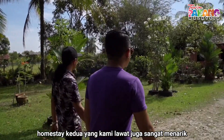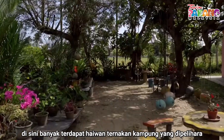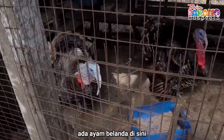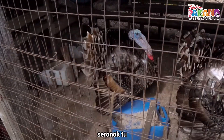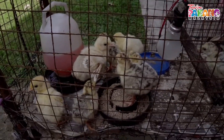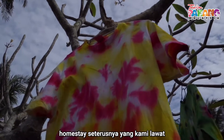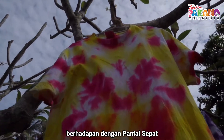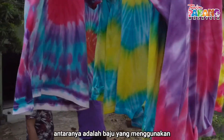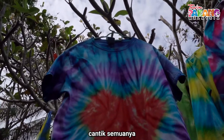Mesti kedua yang kami lawat juga sangat menarik. Di sini terdapat banyak haiwan ternakan kampung. Yang paling seronok sekali ialah ada bela ayam Belanda. Jalan-jalan kita dapat tengok. Seronok eh. Homestay seterusnya yang kami lawat berhampiran dengan Pantai Sepat. Di sini ada menghasilkan beberapa jenis produk, antaranya baju menggunakan teknik tie-dye. Cantik-cantik.